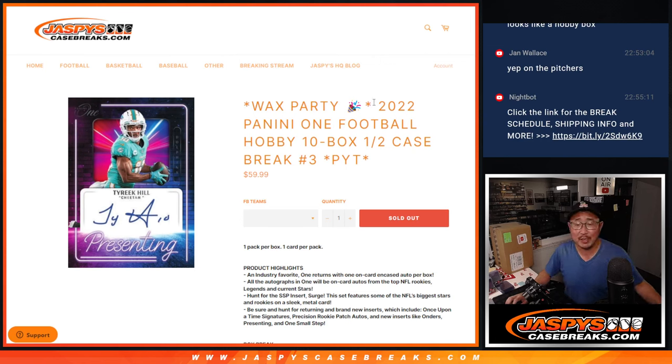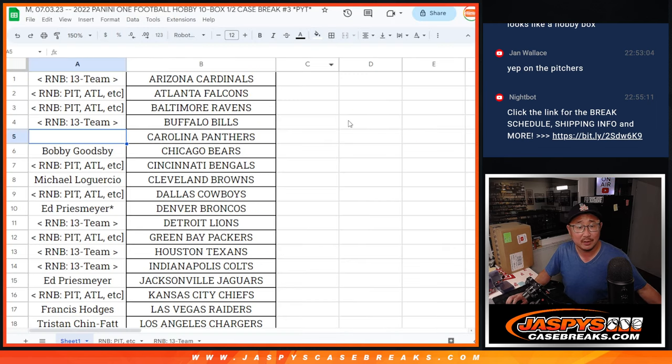Hi everyone, Joe for JaspiesCaseBreaks.com coming at you with 2022 Panini 1 football, 10 box picker team number 3. We did a couple of random number block randomizers to move the teams that way.